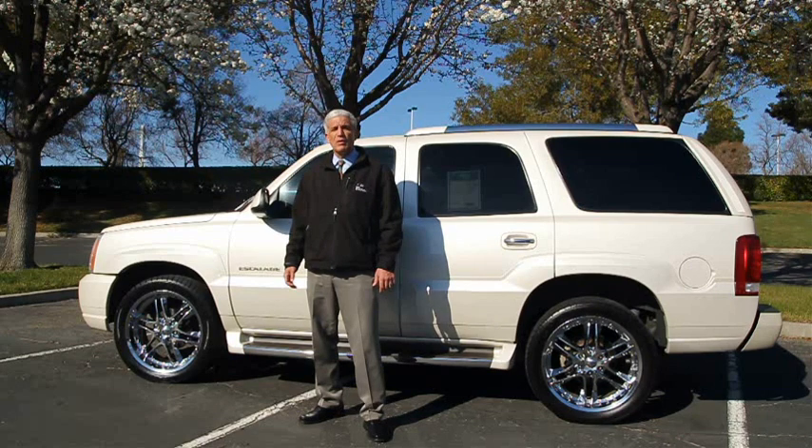Edmunds.com says that Cadillac wanted to make sure the Escalade could do more than just accelerate. It had to really move mountains and was officially celebrated as the most powerful SUV in the world.